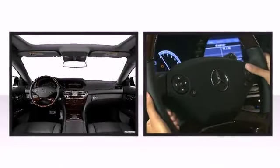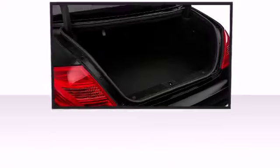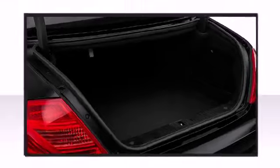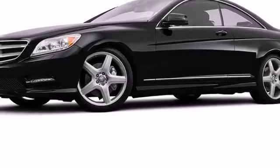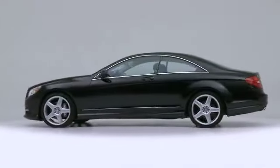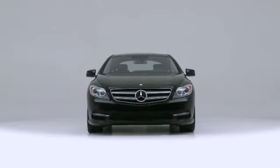Mercedes-Benz also prioritized safety and security by including front and rear side impact airbags, an emergency communication system, and four-wheel disc brakes with ABS. The 2014 Mercedes-Benz CL class — continuing to challenge both itself and others in the performance coupe segment.